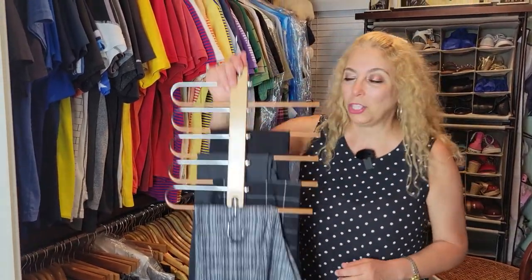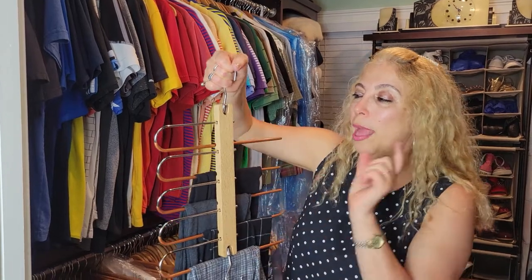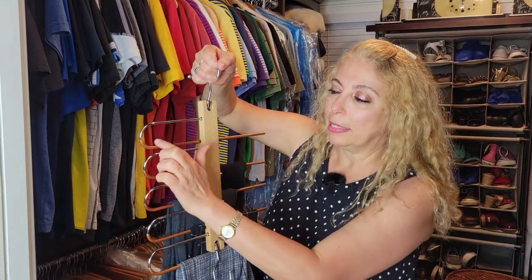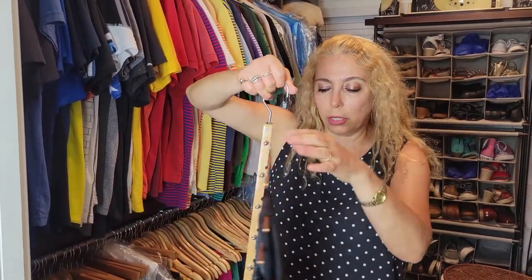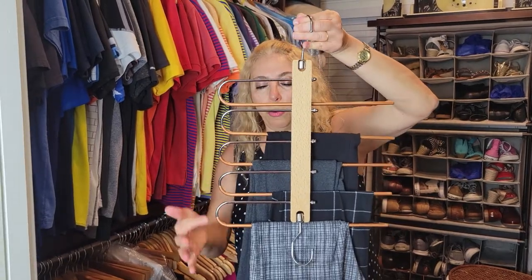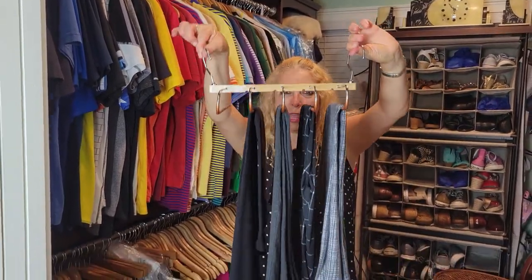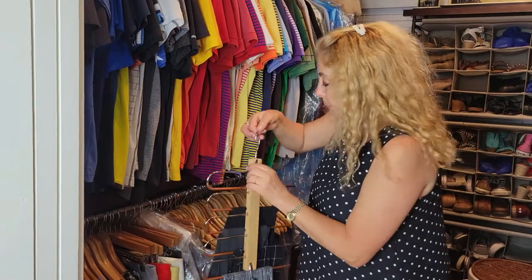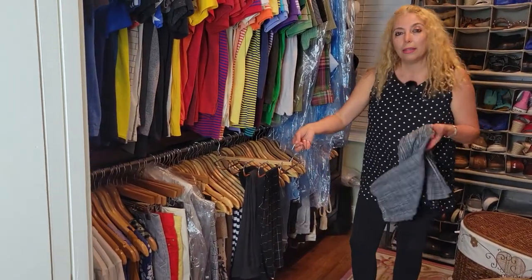The third item that we love so much is this space saver hanger. There are two ways to use it. It's made with wood in the middle, metal framing, a vinyl grip, and this little hanger part that swivels around. There are five hooks — one, two, three, four, five. You can use it like this, or you can use it like this to save more space. You select what you're going to get, move it out.